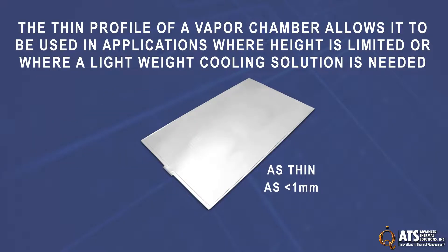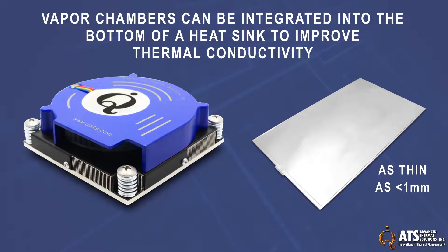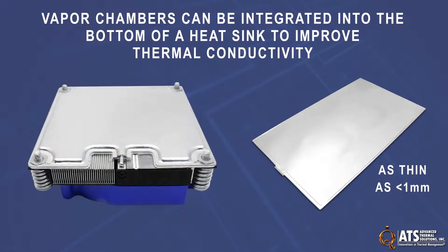The thin profile of a vapor chamber allows it to be used in applications where height is limited, and it can also be integrated into the bottom of a heat sink to improve thermal connectivity.